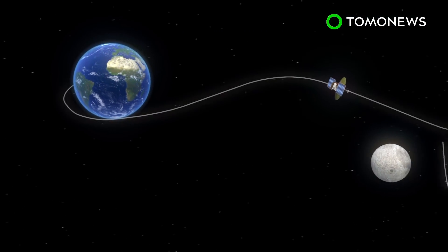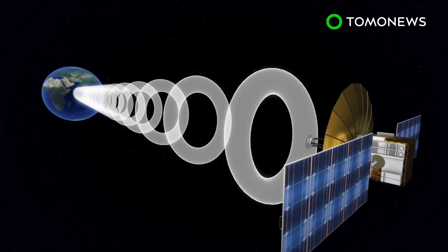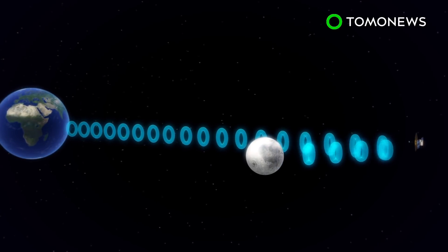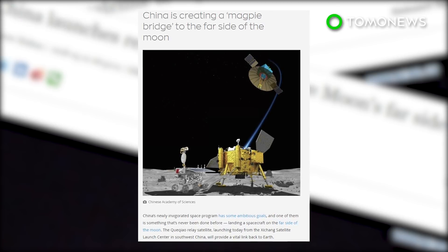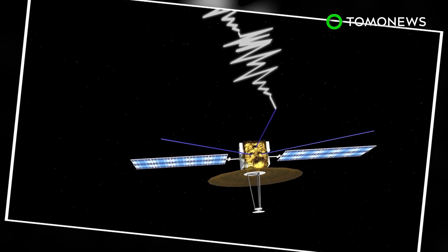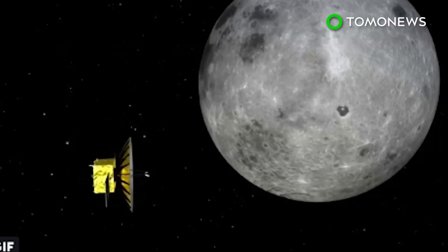Queqiao is expected to enter a halo orbit around the second Lagrangian point, and would be the world's first communications satellite operating in that orbit. Its main purpose is to establish a communication link between Chinese mission control and the yet-to-be-launched Chang'e 4 mission that will explore the Moon's dark side. The Chang'e lunar rover and lander is currently scheduled for a December 2018 launch. Queqiao is also equipped with the Netherlands-China Low Frequency Explorer, a radio scanner that will search for ancient radio signals dating back to the early universe. The satellite can do this because it would be in the shadow of the Moon, completely unaffected by Earth's interference.